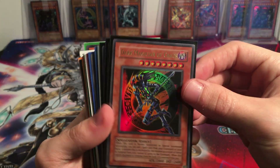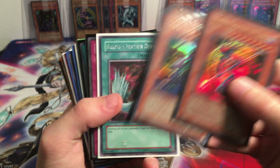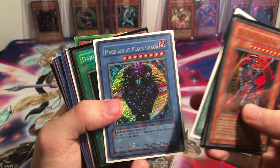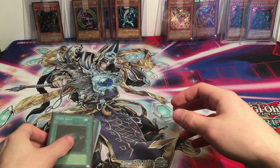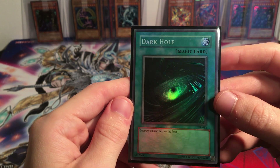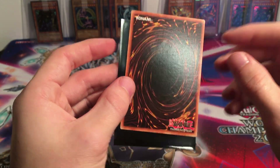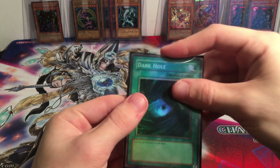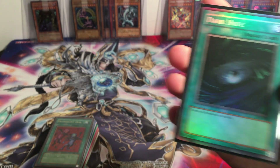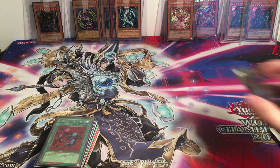Then we have Dark Magician of Chaos. Dark Sage — from Dawn of Destiny promo, something like that. Harpy's Feather Duster, another promo. Mirror Force. Magician of Black Chaos. And this one was really cool — this is LOB, but for some reason it's just all holographic. I'm not sure what happened here. I know it's not a fake card — definitely a legit card, but it just seems like a different type of holo pattern on it. I've seen a lot of LOB cards and I don't think I've seen that. Just a unique card — maybe someone with more knowledge on that can let me know.